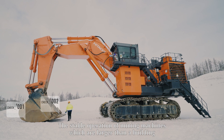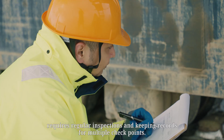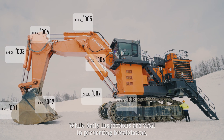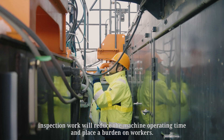The stable operation of mining machines, which are larger than a building, requires regular inspections and keeping records for multiple checkpoints. While daily inspections are vital in preventing breakdowns, inspection work will reduce the machine operating time and place a burden on workers.